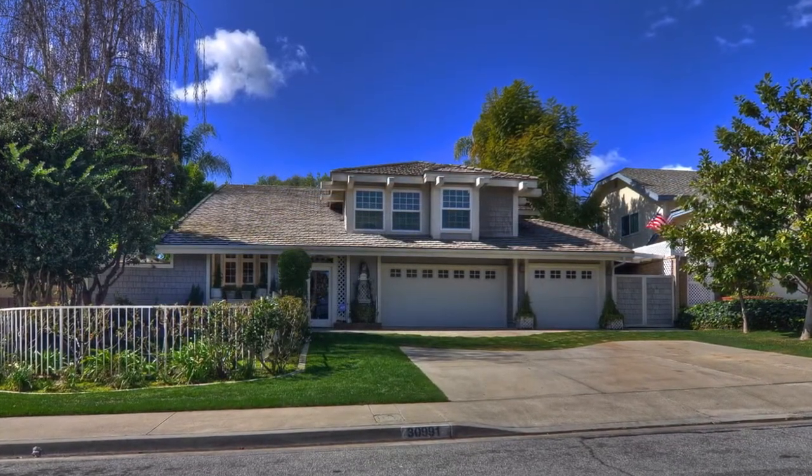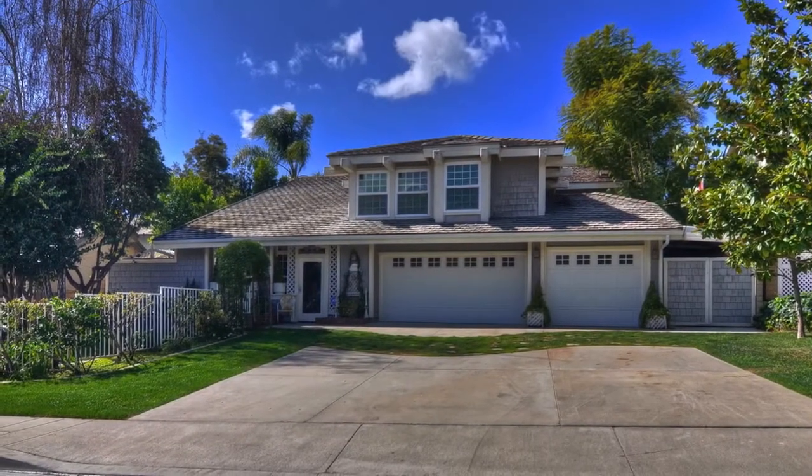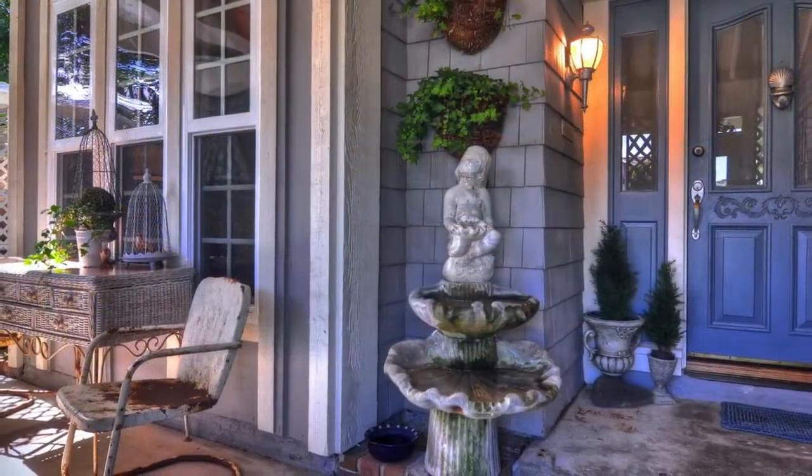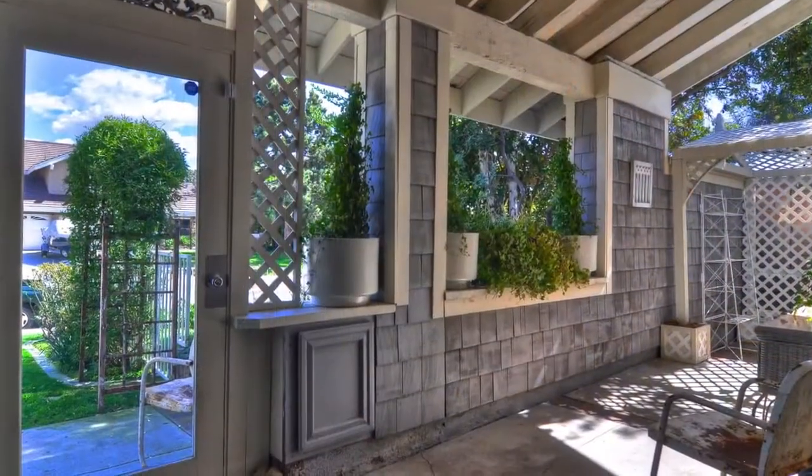Stunning family house on a perfectly quaint street in San Juan Capistrano. This 4-bedroom home sits on a large lot with a wonderful front yard and entry, and boasts a beautiful backyard.